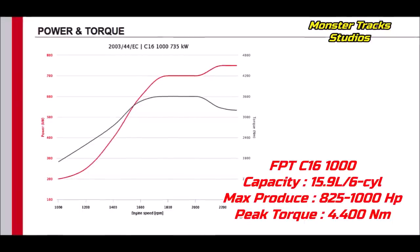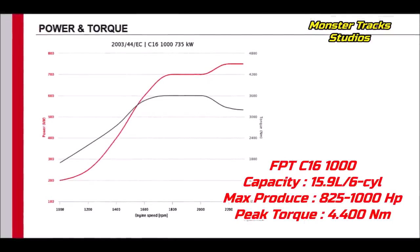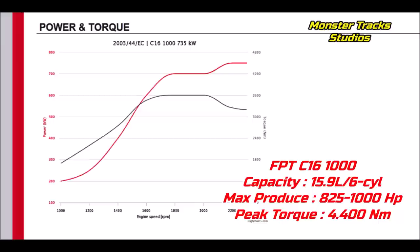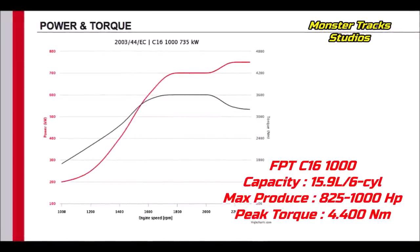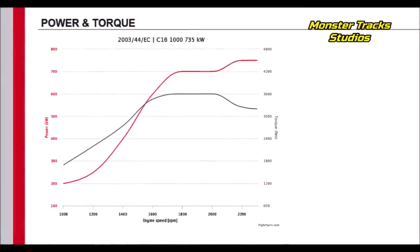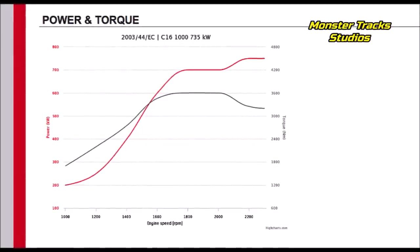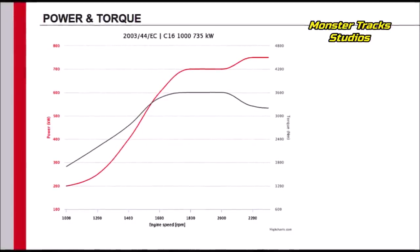The other option is the FPT Cursor C16 1000, which can produce from 825 to 1,000 horsepower on 15.9 liters, with a torque of 4,400 Newton meters. This could be enough power to compete with Deere without needing the eight-cylinder, 20.1-liter Vector engine made for forage harvesters. We're putting our money on the FPT Cursor 13 or 16 engine.